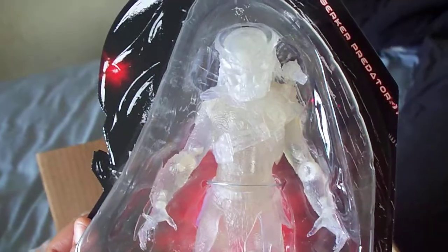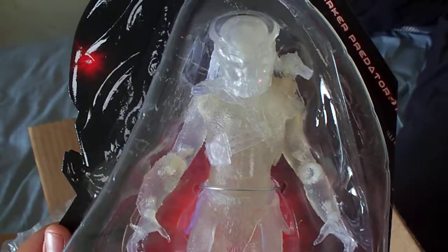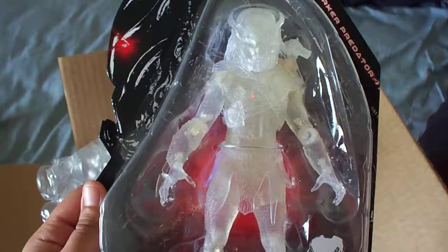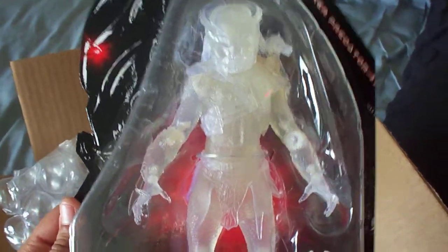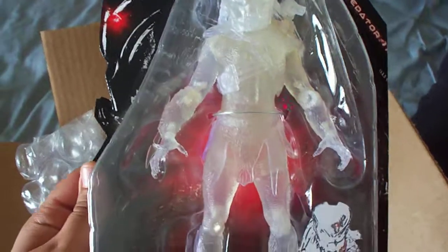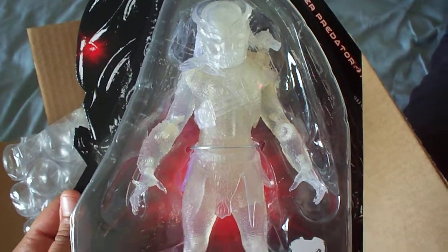That's basically what I've got for right now. Let me know what you all think of this figure — leave comments, rate, and subscribe to my channel if you'd like. Stay tuned for more action figures and collectibles. This is AmpGalos21 signing off.